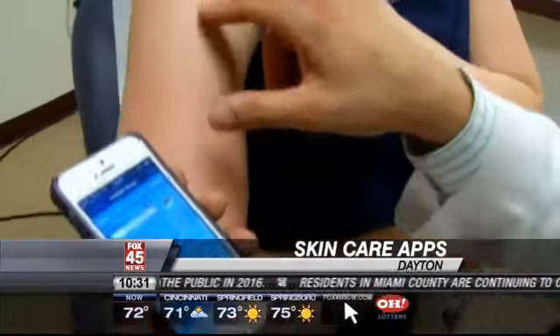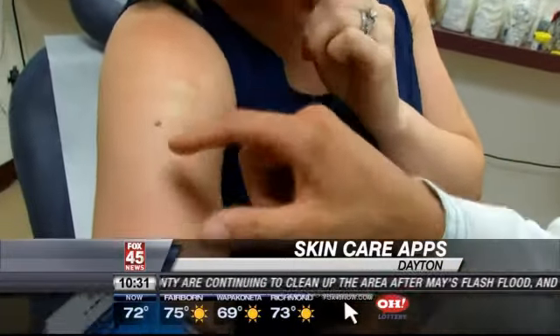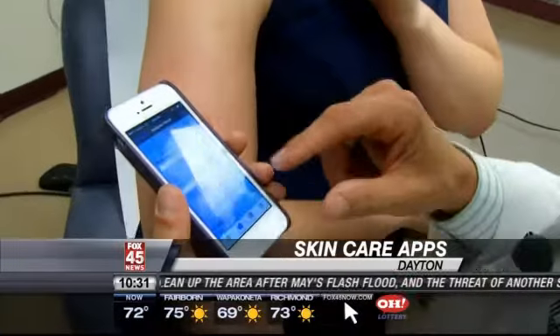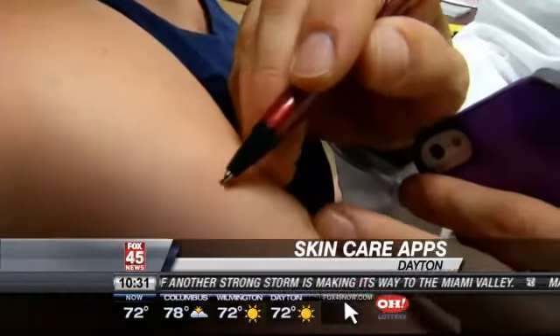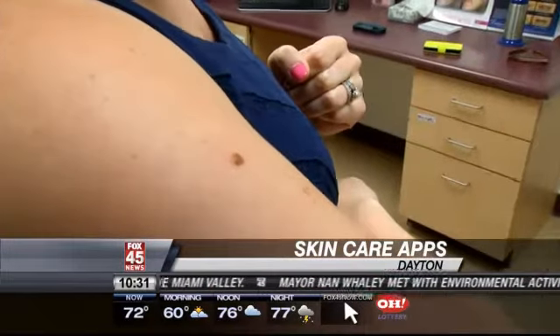If you look at the borders, you have notches in your borders. They said your borders are fairly smooth, but there's some irregularity to it. It didn't pick up on the color disparity either — medium, dark, light, and even lighter right there. You have four different shades of brown within one mole. He says to be safe, I should have it removed.